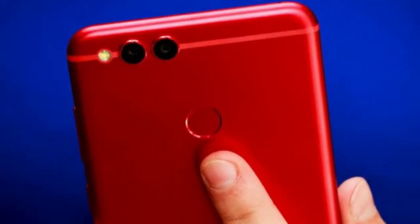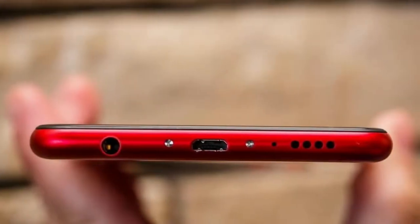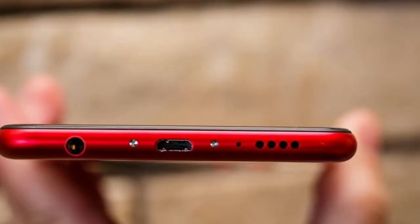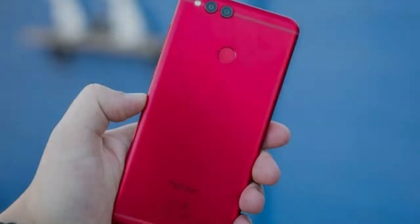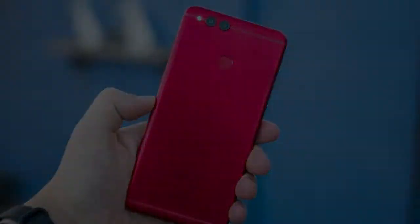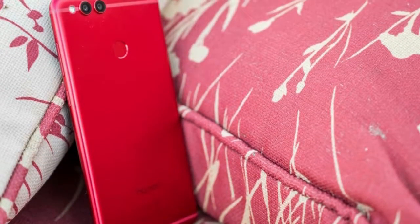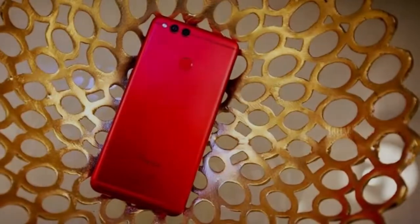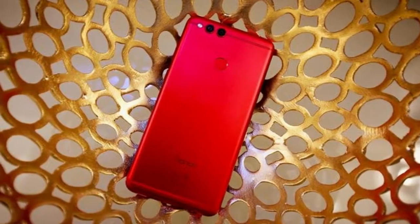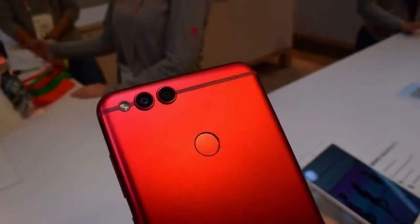Aside from the color, everything else in the new variant is the same as the original Honor 7X. It has a 5.93 full-view display, Kirin 659 chipset, dual cameras, and 32GB internal storage. The battery is 3340 mAh and the OS is Android Nougat. The US version of the Honor 7X comes with 3GB RAM.